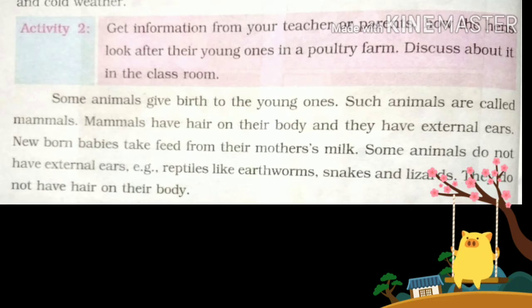Some animals do not have external ears, like reptiles. Animals such as earthworms, snakes, and lizards do not have hair on their body. These animals lay eggs rather than giving birth to young ones.